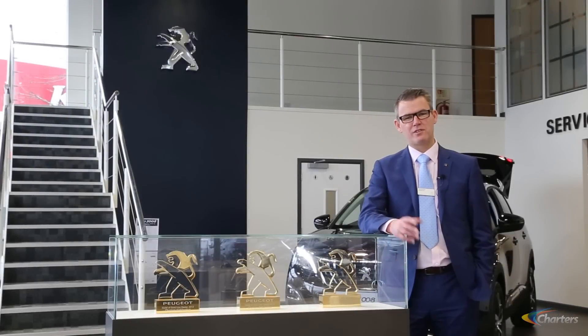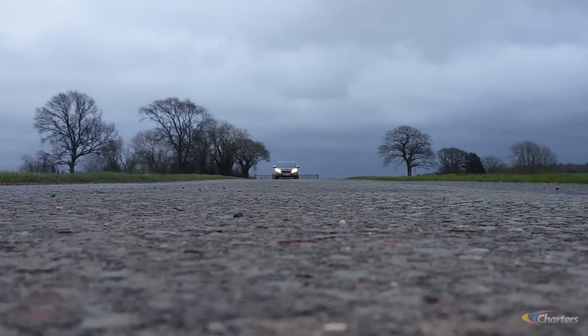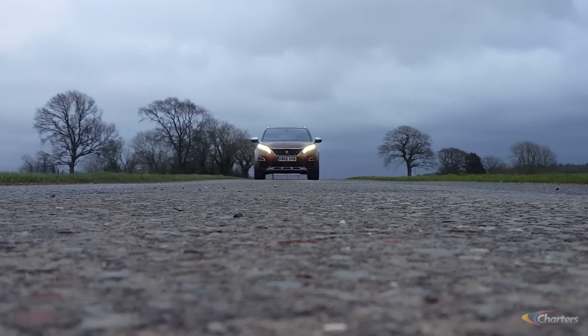I'm Jason Blaney, thanks for watching this video on the new 3008. We're open seven days a week — why not come and see me or one of my team at Charters Peugeot in Aldershot.